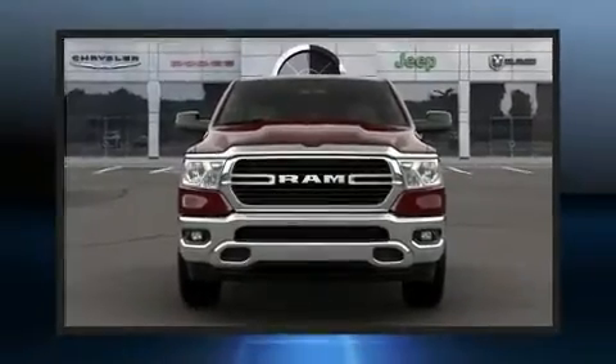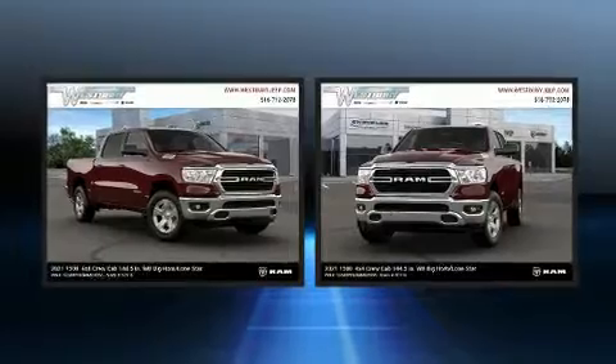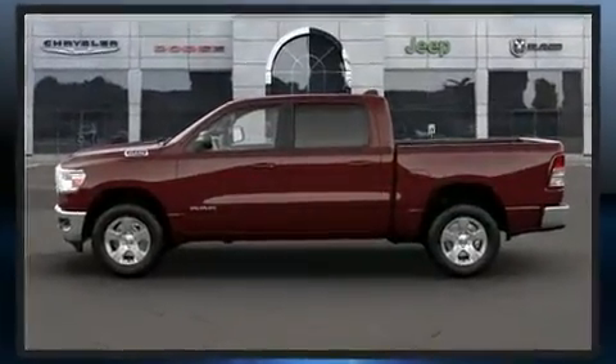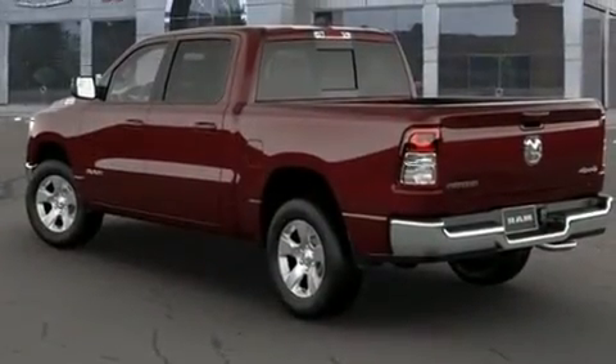Get excited about the 2021 Ram 1500. Top features include a split folding rear seat, a tachometer, variably intermittent wipers, adjustable headrests in all seating positions, a rear step bumper, fully automatic headlights, and remote keyless entry.